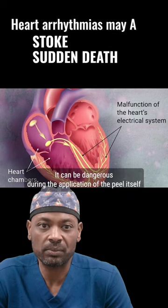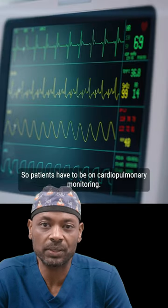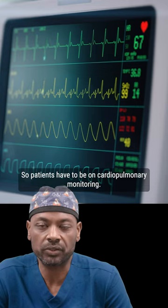It can be dangerous during the application of the peel itself because it's been known to cause cardiac arrhythmias. So patients have to be on cardiopulmonary monitoring. The biggest issue with it? Recovery time.